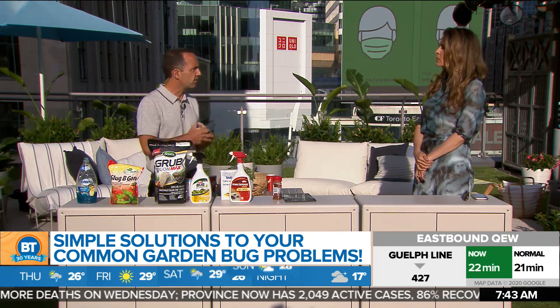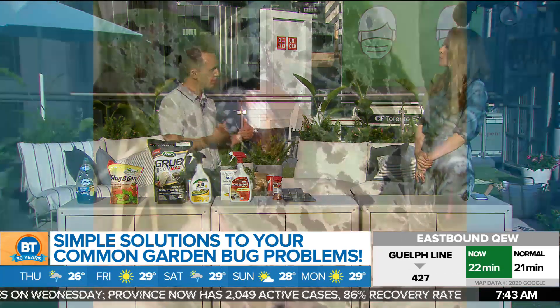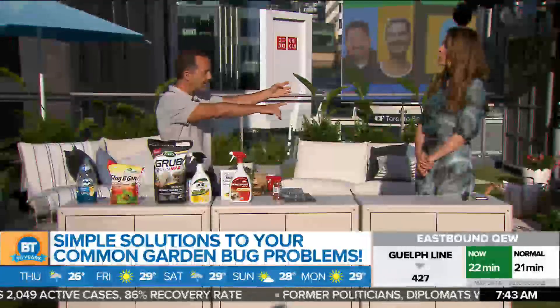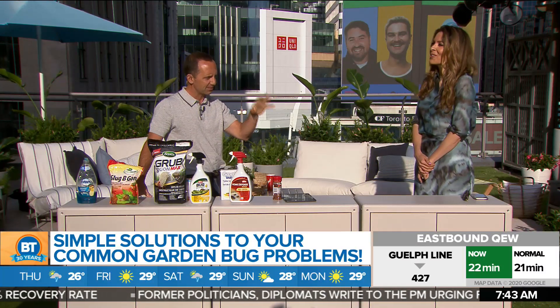If you have Japanese beetles on your property, you can also get a Japanese beetle trap. It has pheromones in it, so it attracts the beetles. The key is: put it away from the plants you want to keep the beetles away from, because it'll attract beetles from the entire area. I often joke — go put it on your neighbor's area to trap the beetles there.